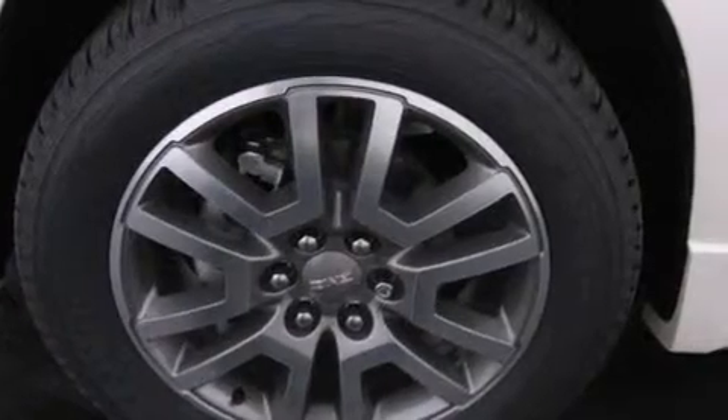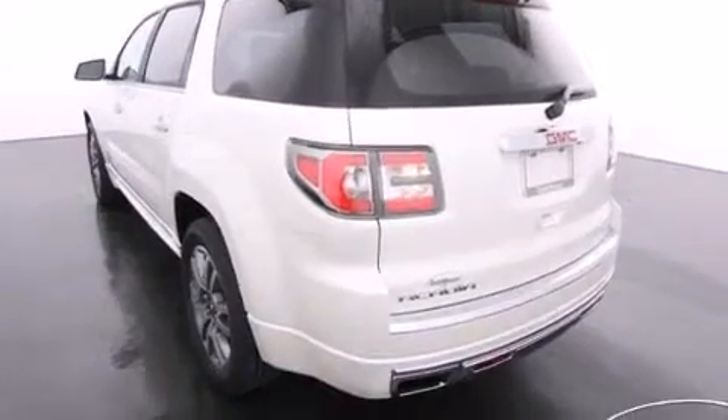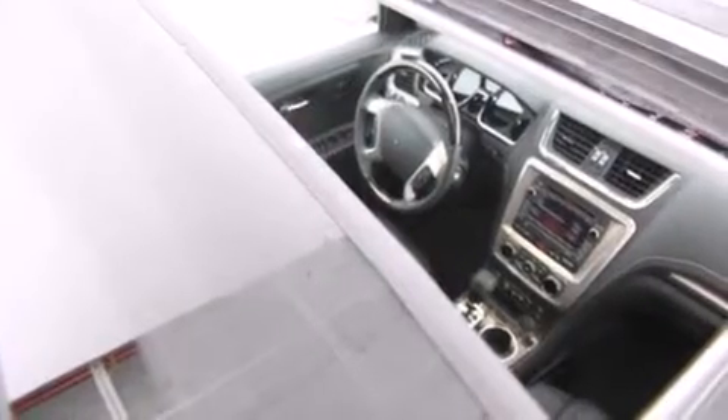Its top features include a navigation system, a remote start feature, a sunroof, cooled driver and passenger seats, three-zone automatic climate control, traction control and stability control systems, and a tire pressure monitoring system.